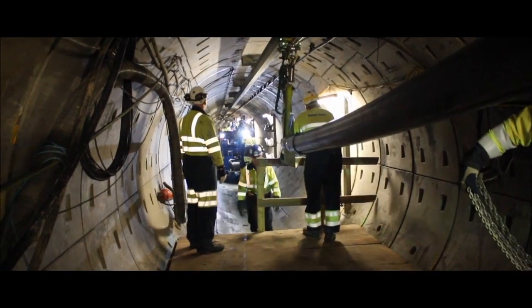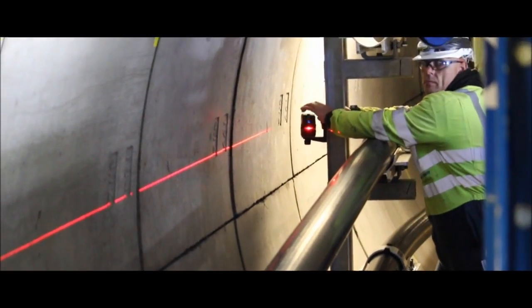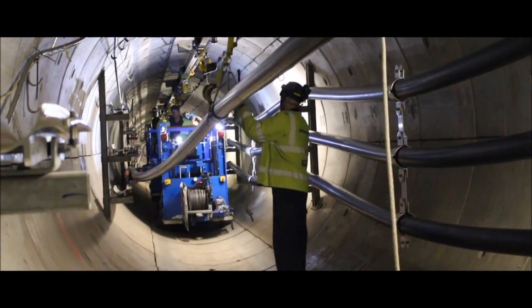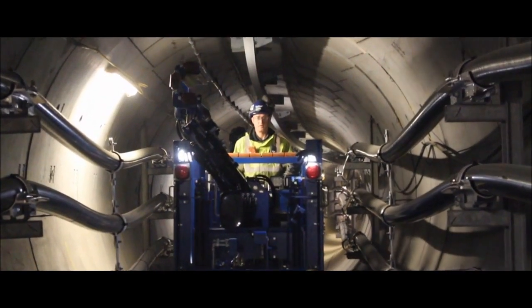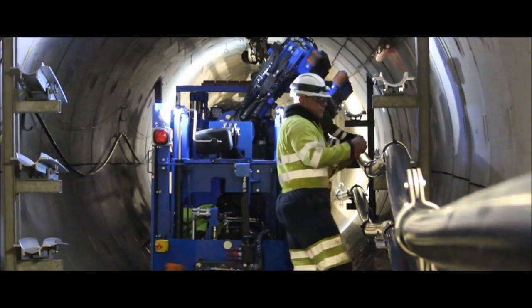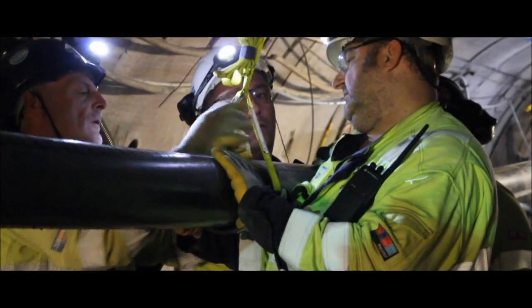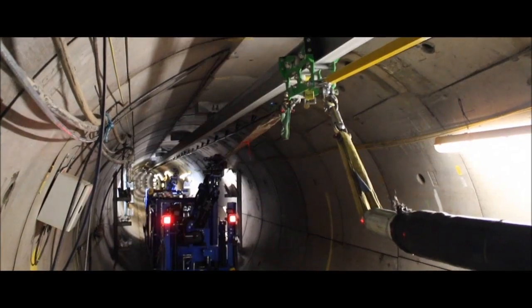The equipment we've developed is first and foremost leading edge. It's only there because we as a business have that capability in-house to innovate and engineer. The cable pulling machine is incredibly safe. We've got fewer men down in the tunnel and it's also kinder to the cable in that the pulling tension is reduced.